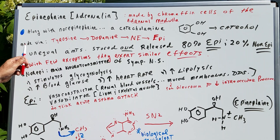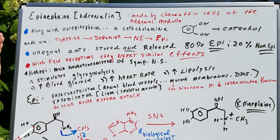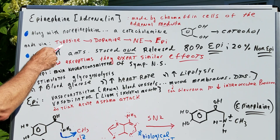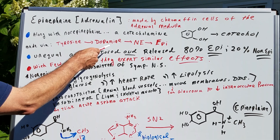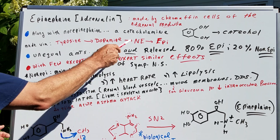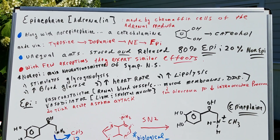Epinephrine and norepinephrine are going to be made via a pathway, and I think this is important. No big details are needed, but we start with the amino acid tyrosine, which is then converted into what we call dopamine, then norepinephrine, and then epinephrine. I'll show you in a little while how norepinephrine is actually converted into epinephrine.